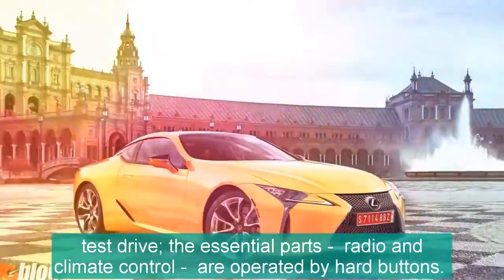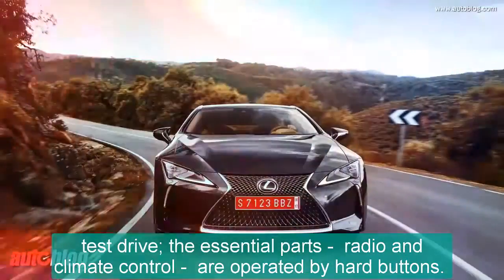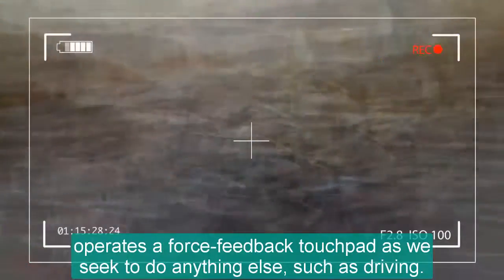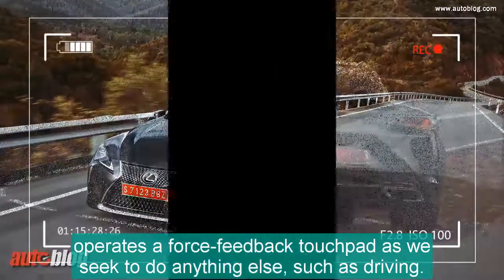We barely used it on our test drive — the essential parts, radio and climate control, are operated by hard buttons. Adaptive cruise control and crash mitigation are included, so there's a safety net should you attempt to operate the force-feedback touchpad while trying to do anything else, such as driving.